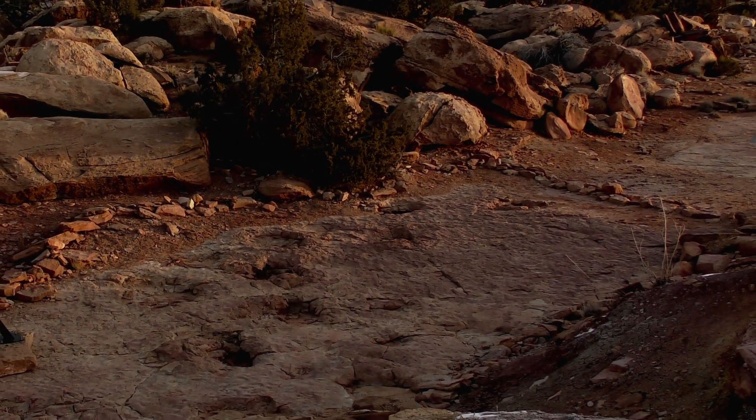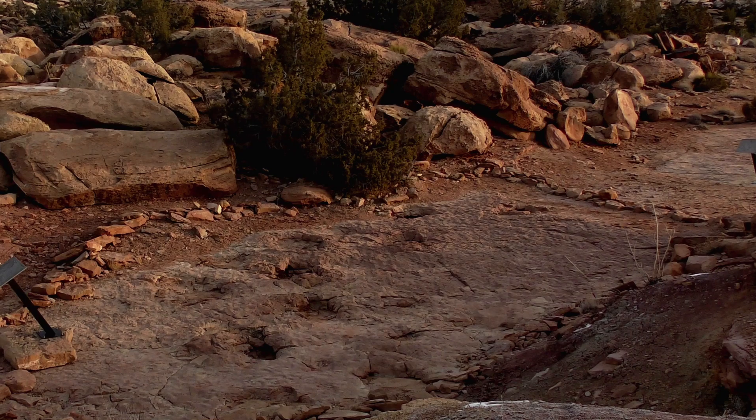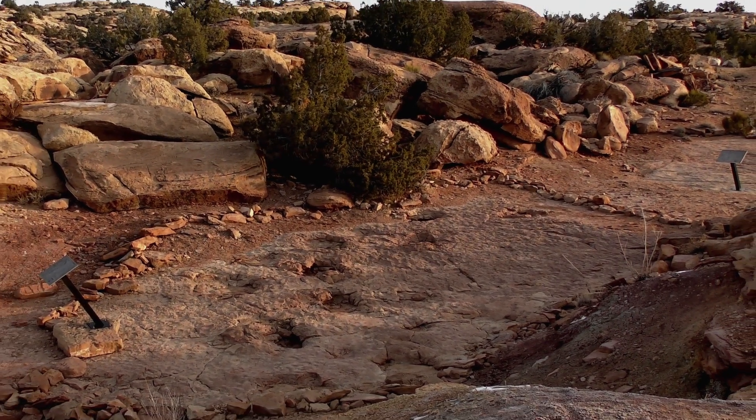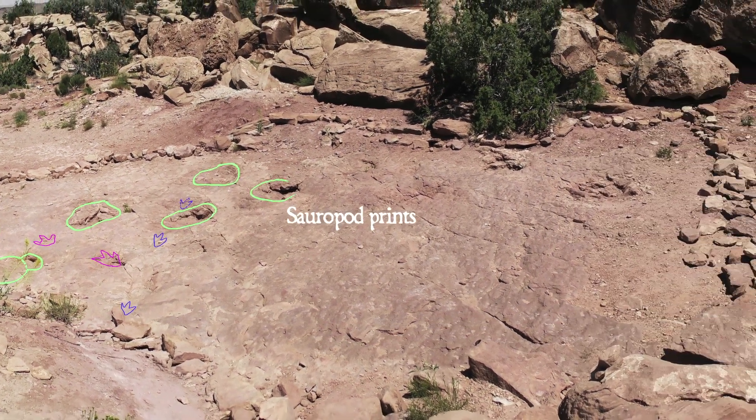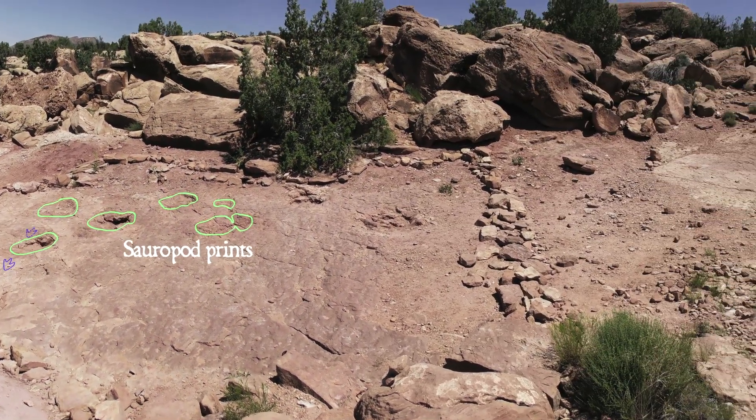This video is part two of my two-part series on the dinosaurs of Copper Ridge. If you haven't watched part one, I suggest you do that. It covers the biggest and most prominent tracks found at the site.